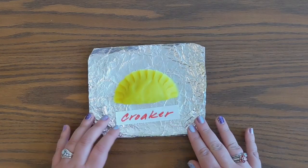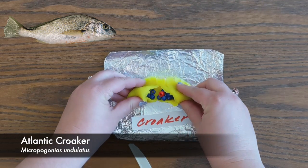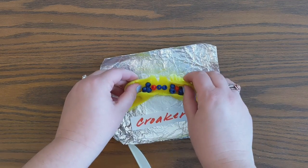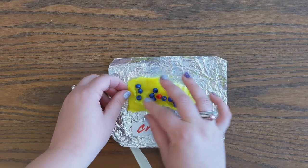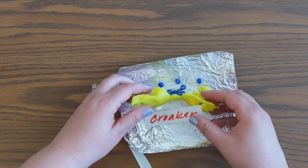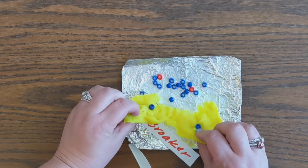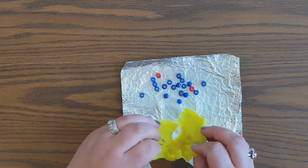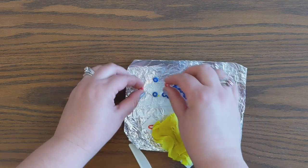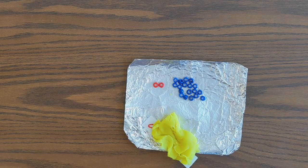Next we come to Atlantic Croaker. Let's see what they've been eating. These guys are not vegetarians either. I'm seeing a lot of blue and just a little bit of red. I'm counting 17 blue beads and 2 red beads, so the total number of beads is 19. 17 divided by 19 means they're eating 89% fish, and 2 divided by 19 means 11% are crabs.